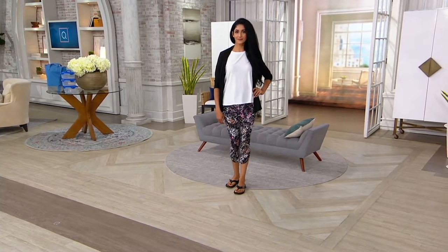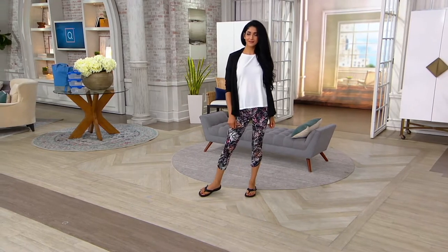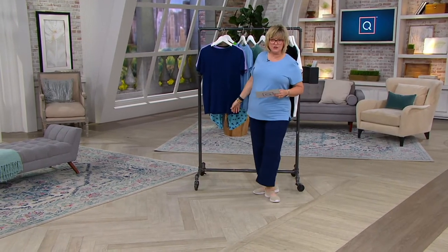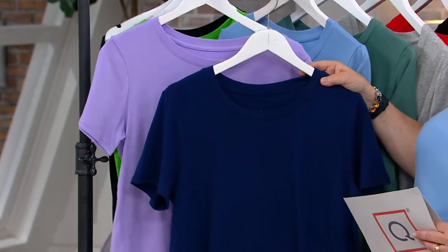We have the color choices for you. Kadesha's in the white — hers comes with a black t-shirt as well. This is the navy and purple set, which is available, and gives you a pretty little lilac purple.